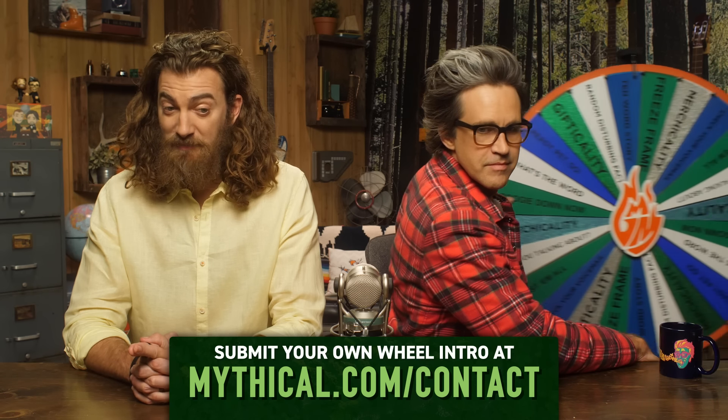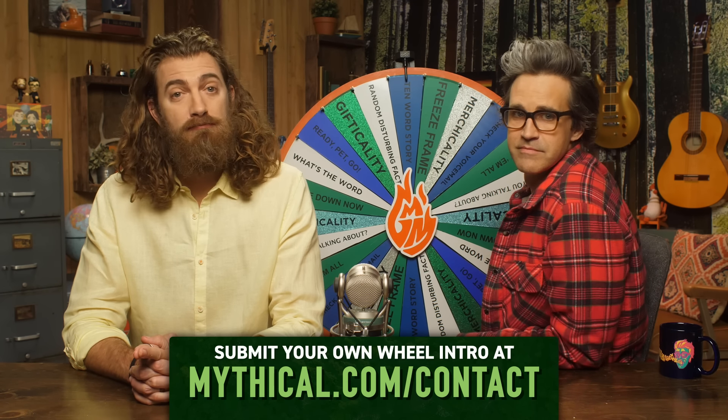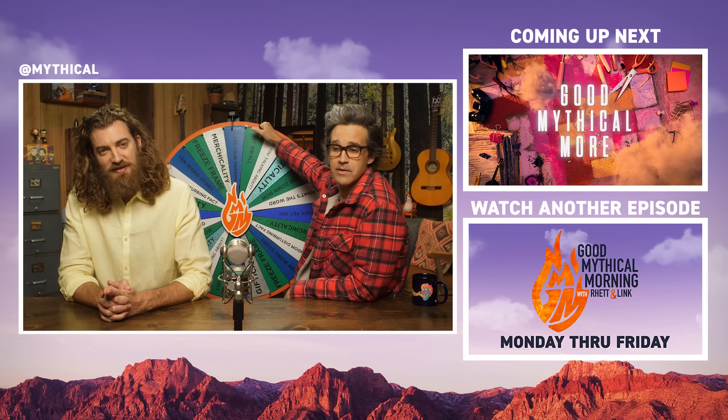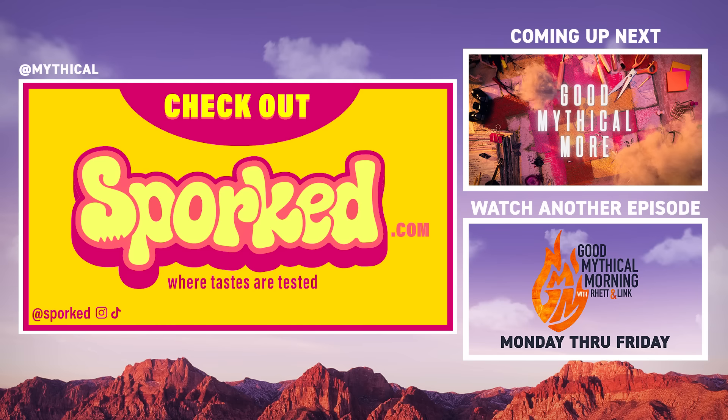You know what time it is. Hi, I'm Phil. I'm Liz. We're from Binghamton, New York, and we're about to do a vegan mac and cheese taste test. And it's time to spin the Wheel of Mythicality. Click the top link to watch us guess the most popular cheese in every state in Good Mythical More. And before you do your Thanksgiving grocery shopping, head over to Sporked.com for the rankings of the best Thanksgiving sides you can buy.